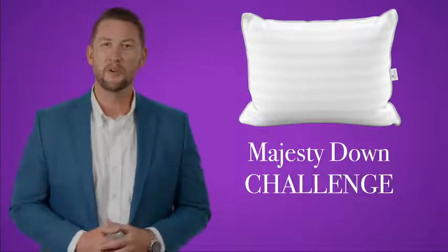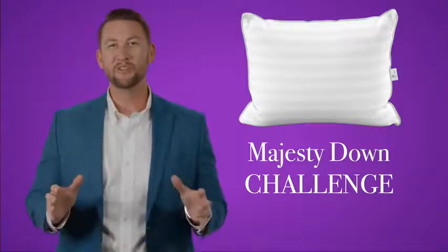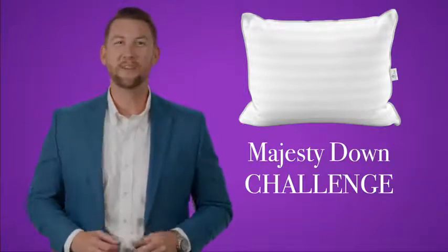We asked some of our traditional Down Pillow customers to take the Majesty Down Challenge. And guess what? After seven nights, they still couldn't tell the difference.